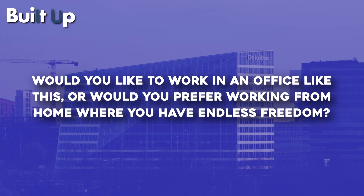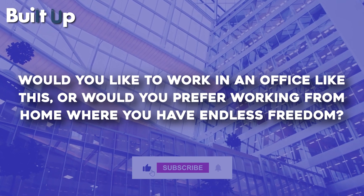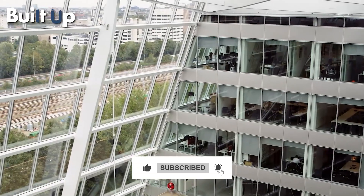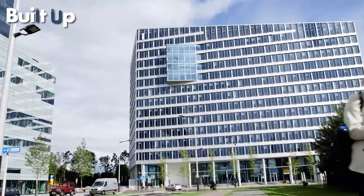So, would you like to work in an office like this, or would you prefer working from home where you have endless freedom? Here's another video mega-project enthusiasts enjoyed watching. Bye for now.